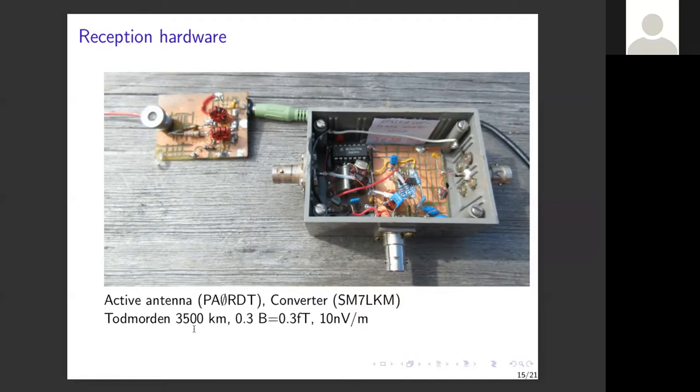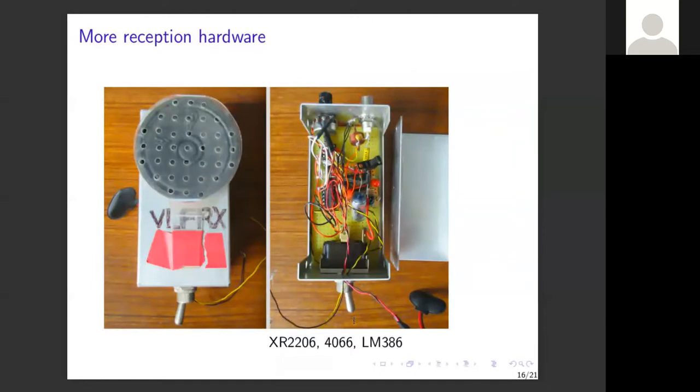The received signal levels are 0.3 femtoteslas, or 10 nanovolts per meter — extraordinarily weak, but still corresponding to billions of photons. Just strong enough to send intelligence, which I find amazing. The American experimenters did it with more power and bigger coils. On the reception hardware side, I built a direct conversion VLF receiver using an XR-2206 frequency generator, a quad bilateral switch as a mixer, and an LM386 amplifier, with a bias-T to feed the active antenna.